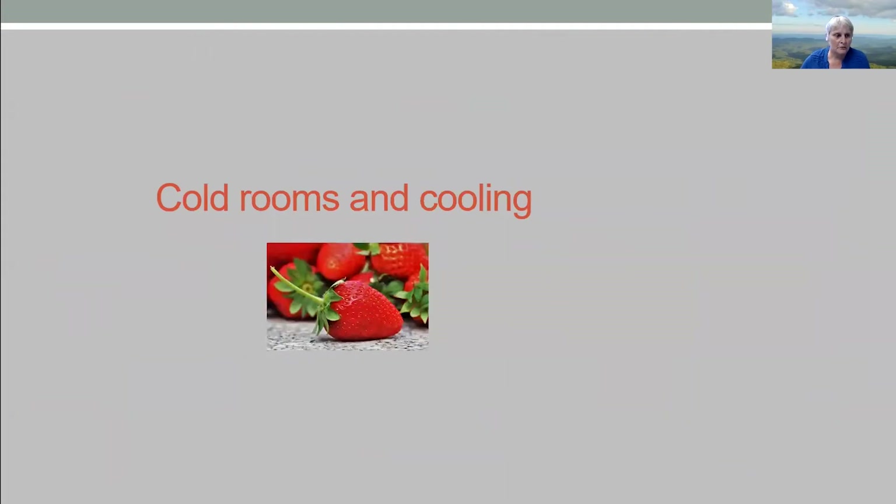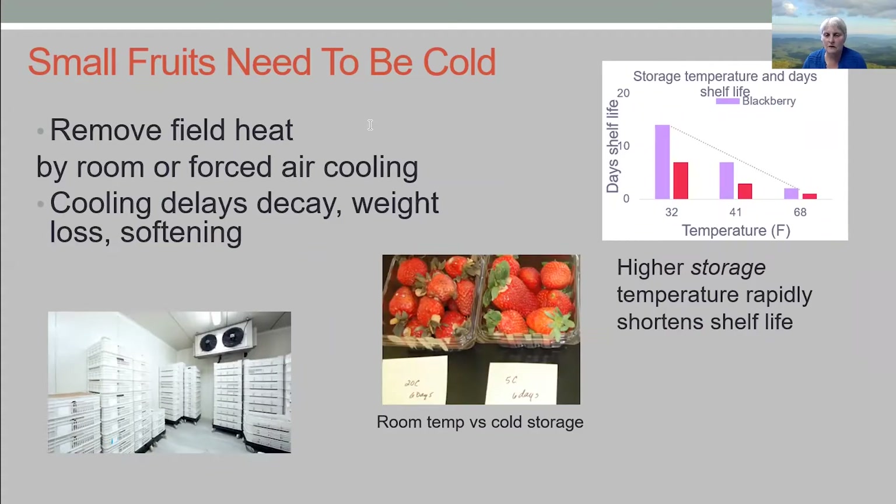Cooling is where I'm putting most of the time in this talk. You've got to get the field heat out — even at 70 degrees out in the field, it's amazing how warm that crop will get. The closer fruit is packed together, the harder it is to get heat out of the center. We're talking about room cooling or forced air cooling. The point of cooling is to slow down respiration, which in turn will decrease weight loss and softening rates and stop or slow decay or mold development. For blackberries and raspberries, at 32 degrees Fahrenheit you get about 14 days of shelf life, but at room temperature of 68°F, your shelf life drops to just two days.